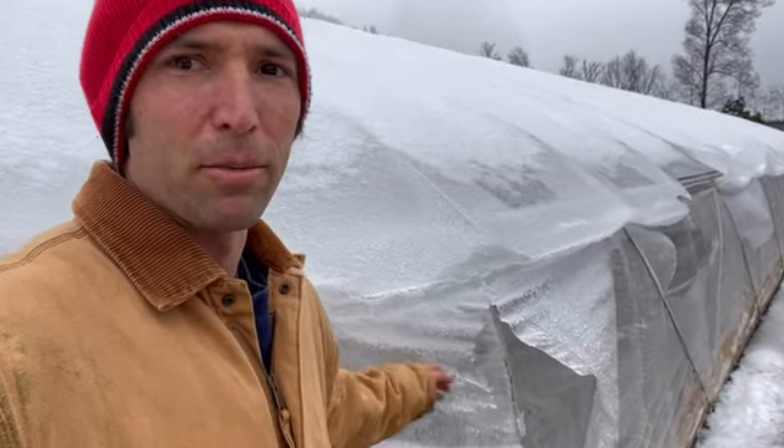Well, lucky for us we didn't get an ice storm — we just got a sleet storm. Take a look at this ice, how it's just peeling off the plastic.